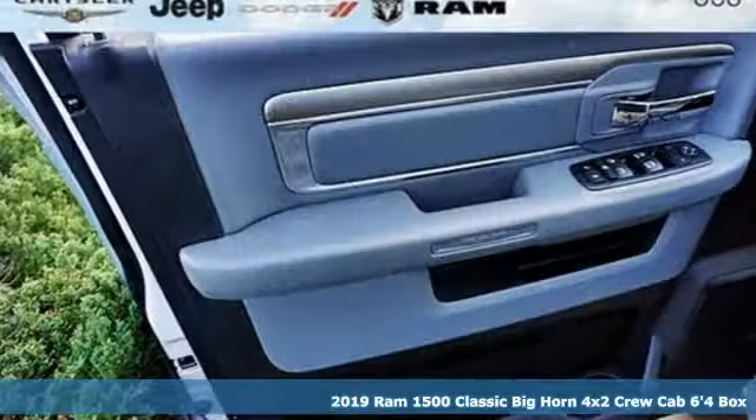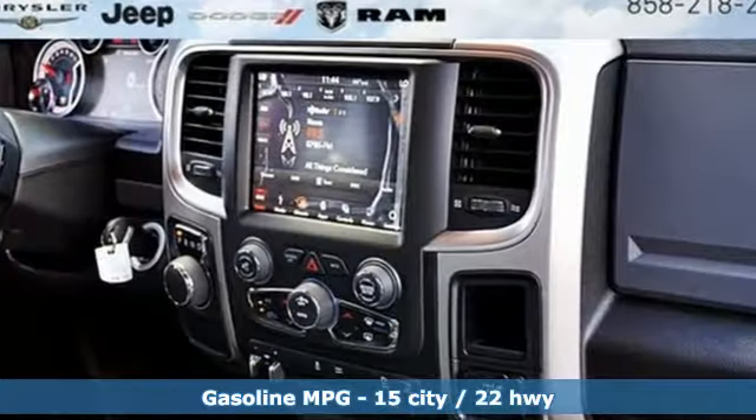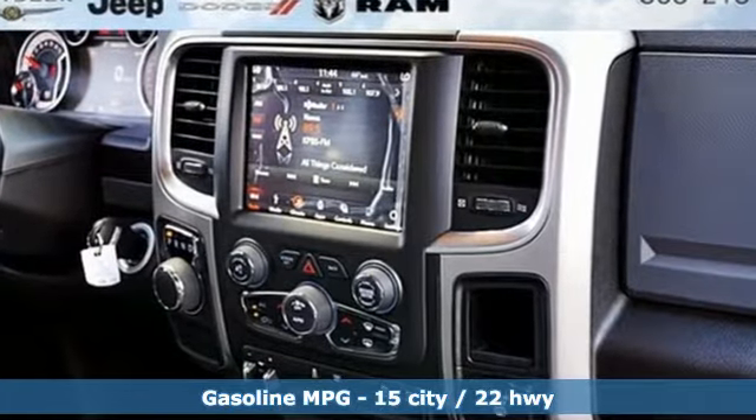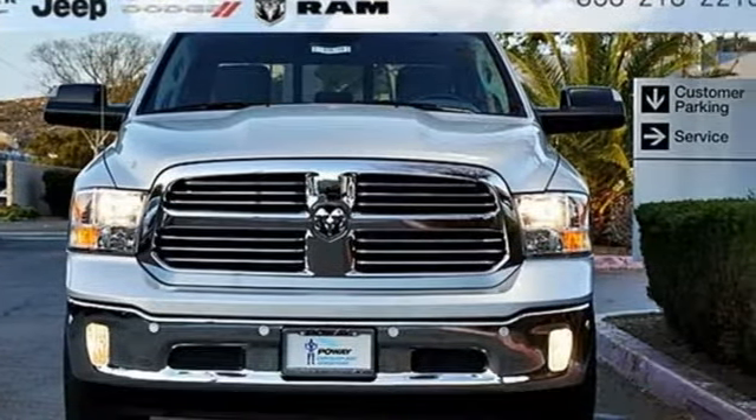A great vehicle is comprised of great features like these: automatic transmission, heavy duty shocks, driver selectable mode, trailer brake controller, streaming audio.